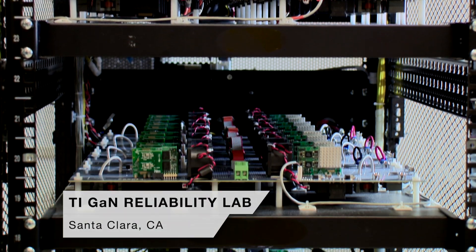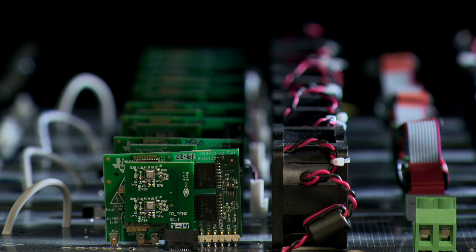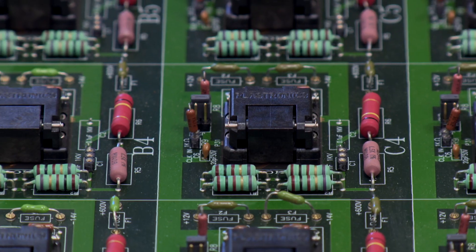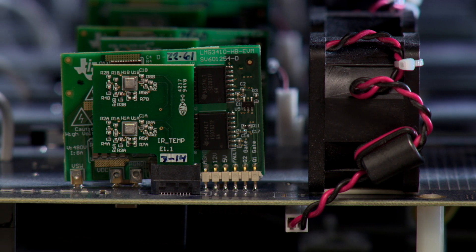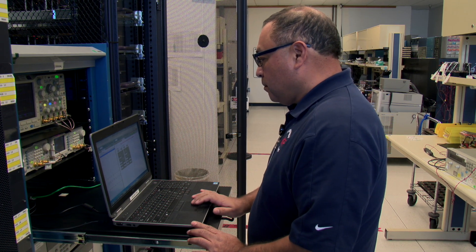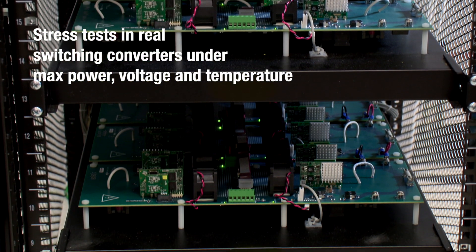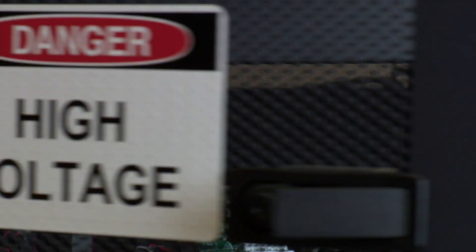We subject our GaN FET to the harshest switching environment possible across two different test platforms. Our GaN FET is designed and stress tested for both hard and soft switching conditions. First, we run our GaN FET in specially designed reliability test vehicles under highly accelerated switching conditions. Then we run our tests in real switching converters under conditions of maximum power, voltage, and temperature. By doing this, we can assure both the switching lifetime of the GaN FET technology as well as its reliable operation under application use conditions.